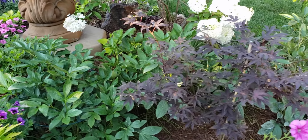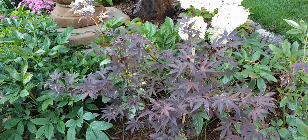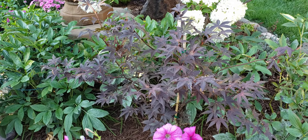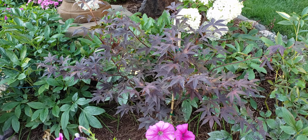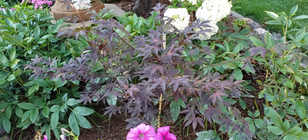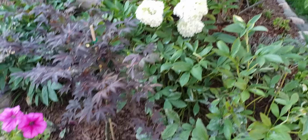Coming over to the side, we have peonies — they're done blooming but they're really gorgeous deep pink. Then there's this Japanese maple that I just got this year and planted. It seems to feel a little hot and stressed, but I think some of that just happens when you plant trees and bushes in July. Hopefully as the weather gets cooler it will look happier.